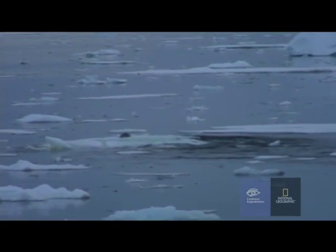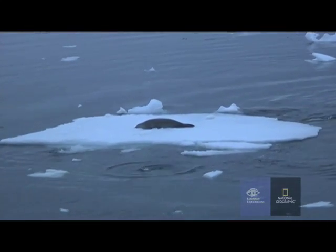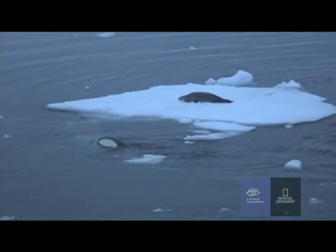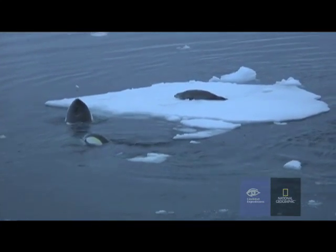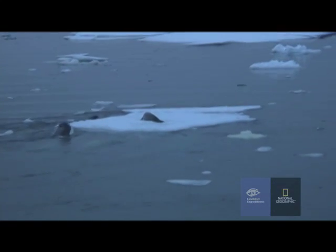Look at this — look at them. This coordinated behaviour that we're watching is involving the whole group. Even the little one is getting involved. It's not actually in the hunt, but it's involved in the learning process. And now you can see a female — she's actually pushing against the ice floe and turning the ice around. It's probably to position the ice better, so that when they create a wave, it'll hit the ice perfectly to wash the seal off.